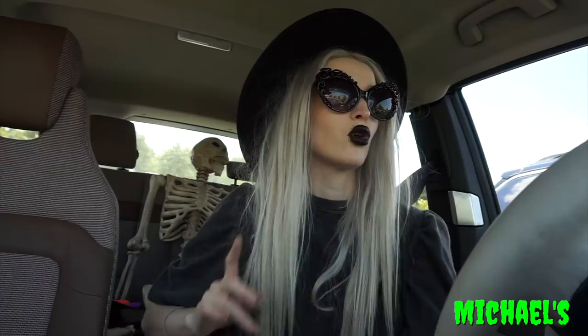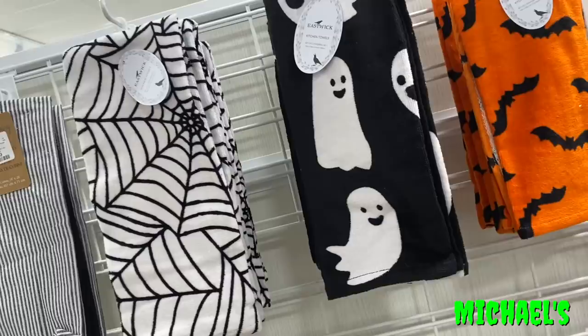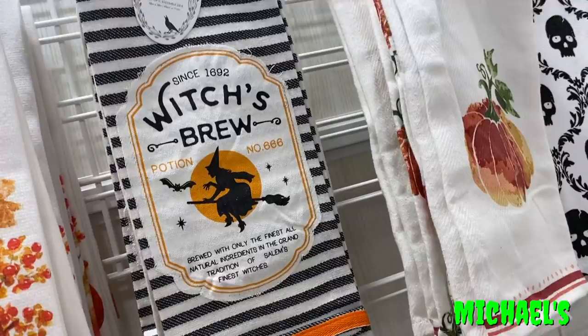Home Goods summary: no spooky mugs at all. They had some kitchen towels including an orange one with black bats matching the oven mitts, but no blankets and no spooky mugs — two of the things I'm specifically looking for this year. All right, running into Target.